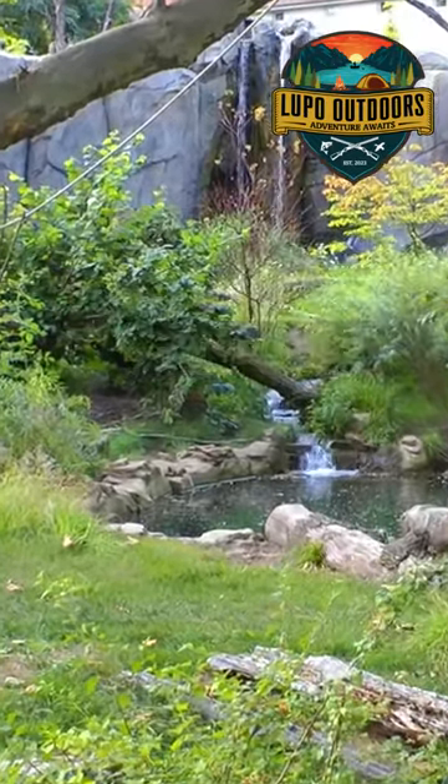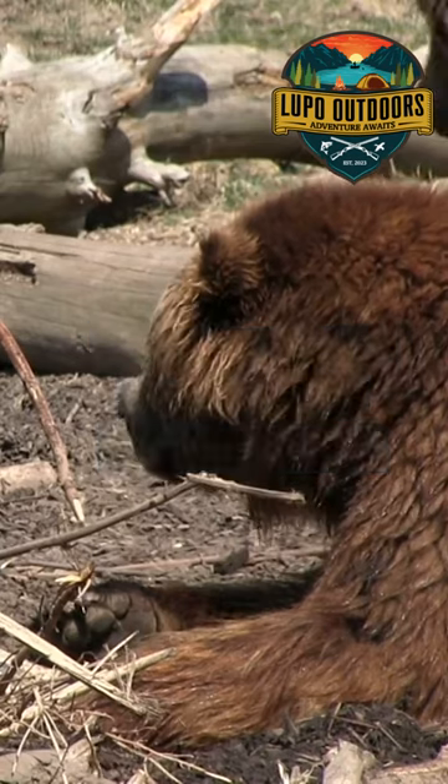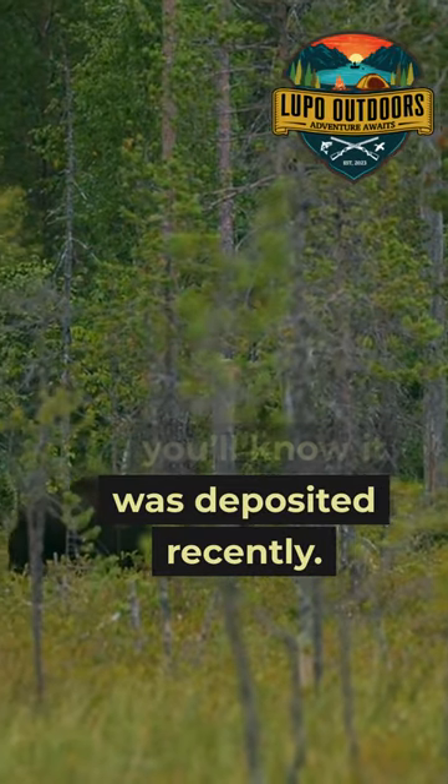You can tell a great deal about a bear from the droppings it leaves behind. Bear droppings dry out quickly, so if you find moist dung, you'll know it was deposited recently.